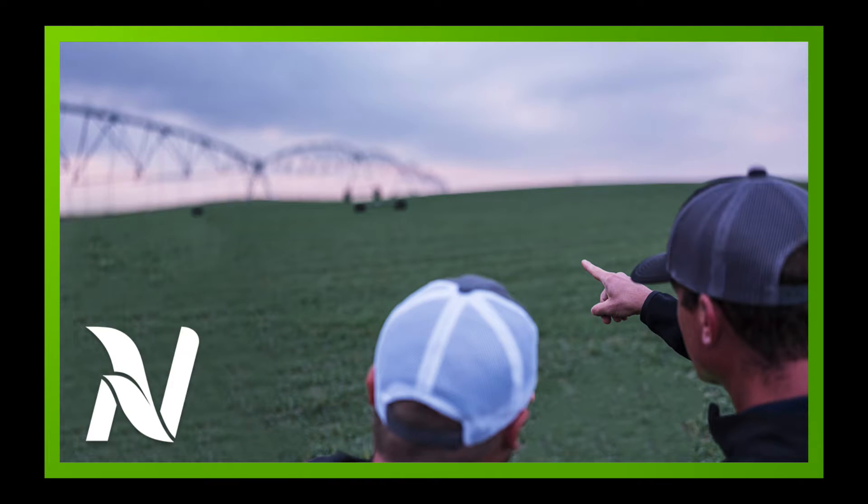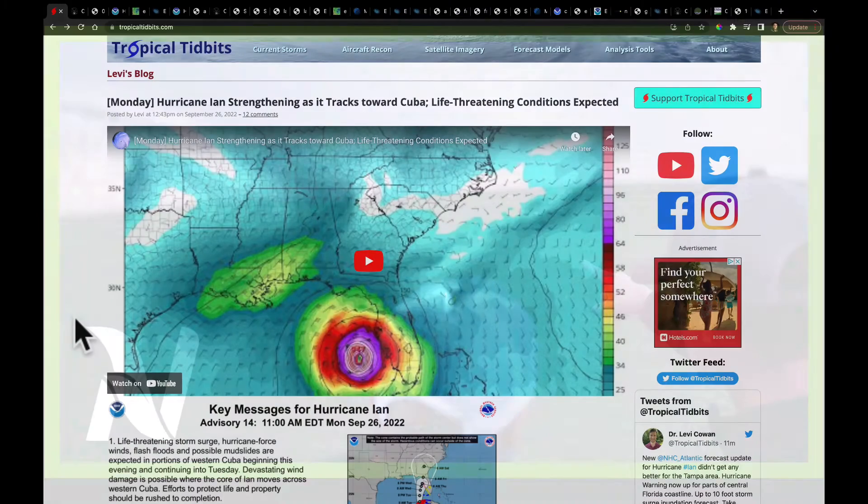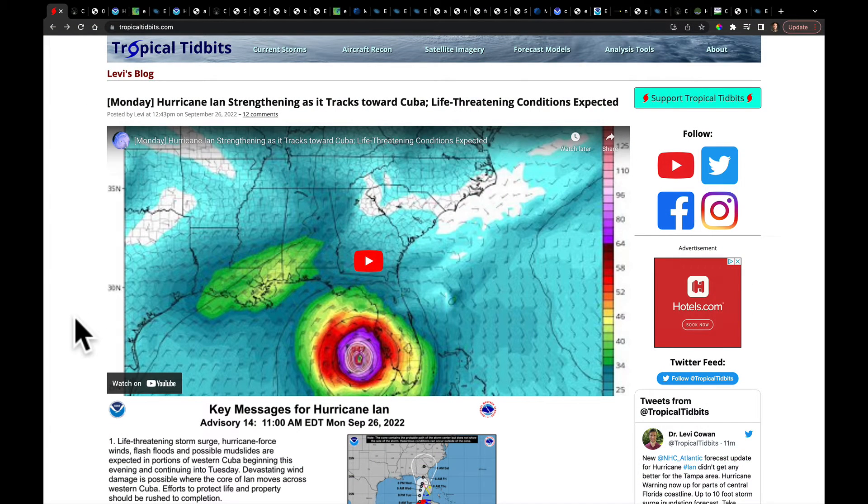Hello, I'm Eric Snodgrass and thank you for watching this Monday Night In-Depth Ag Forecast brought to you by Nutrient Ag Solutions. My favorite resource for information on any tropical system is the National Hurricane Center, nhc.noaa.gov, but the website you've been looking at here is another great one.